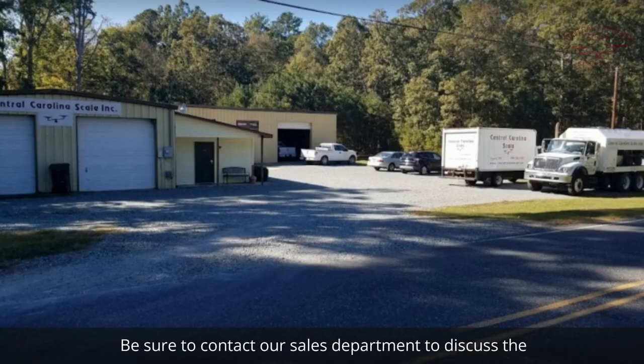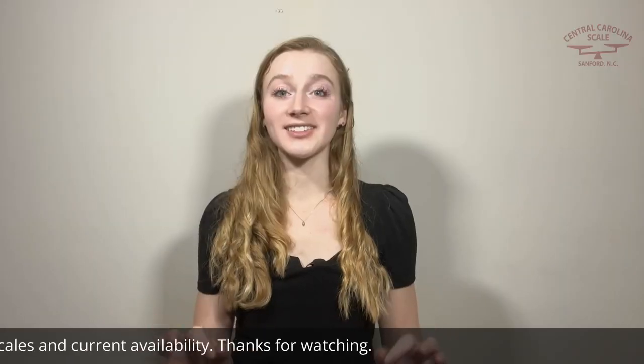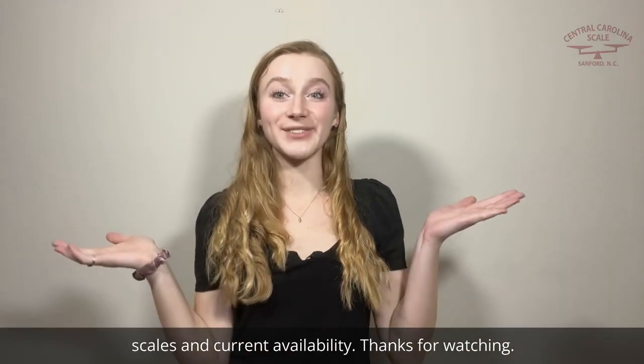Be sure to contact our sales department to discuss the current prices for these scales and current availability. Thanks for watching.